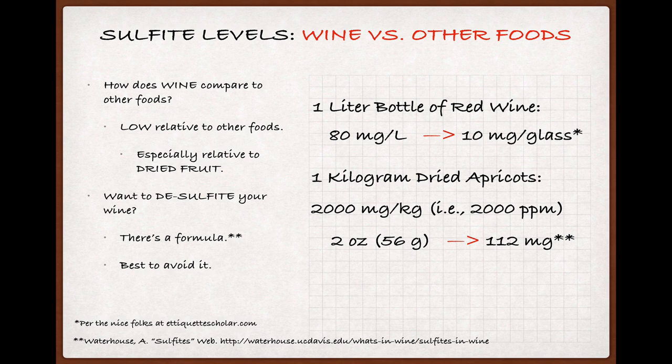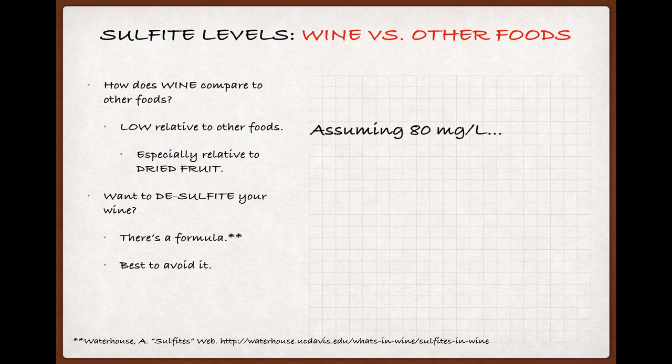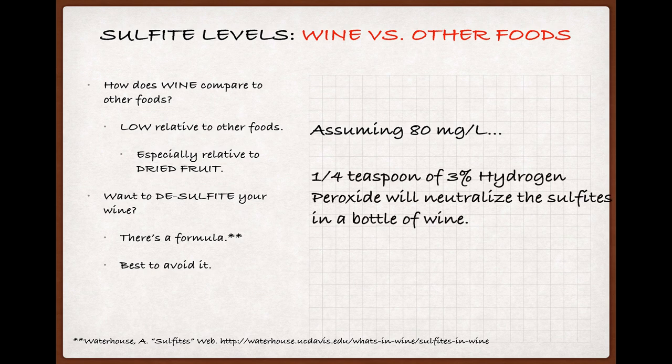Just in case all this information has got you worried about the amount of sulfites in your wine — though frankly I'd be more worried about the amount of sulfite in my apricots at this point — there are kits available that claim to be able to get the sulfites out of your wine. But the quick and dirty home game version, courtesy of Andrew Waterhouse at UC Davis, just involves some hydrogen peroxide and a measuring spoon. Adding about a quarter teaspoon of 3% hydrogen peroxide — the kind you'd get at the store — will neutralize the sulfites in your wine, though this treatment probably won't do the wine any favors, so neither Dr. Waterhouse nor I recommend it. But just in case you ever feel like you have to MacGyver your wine, there it is.